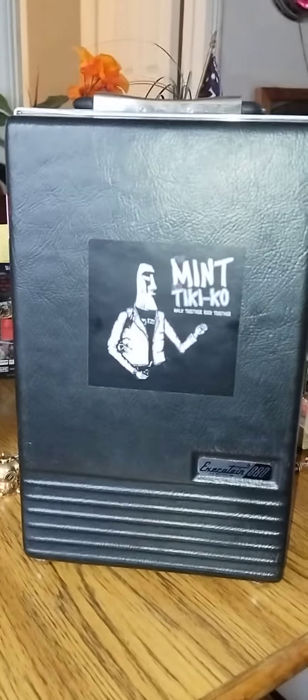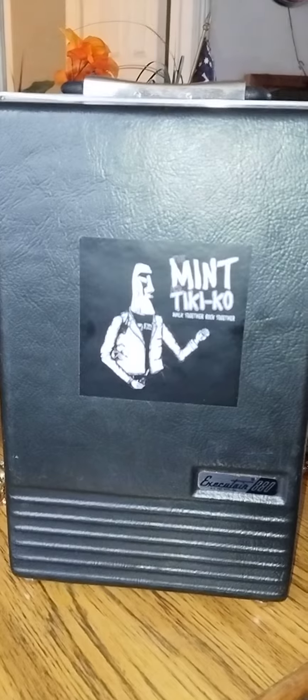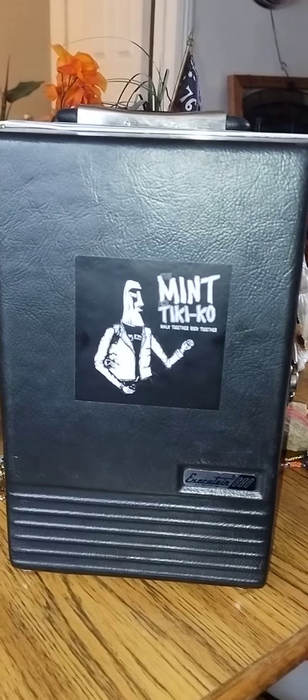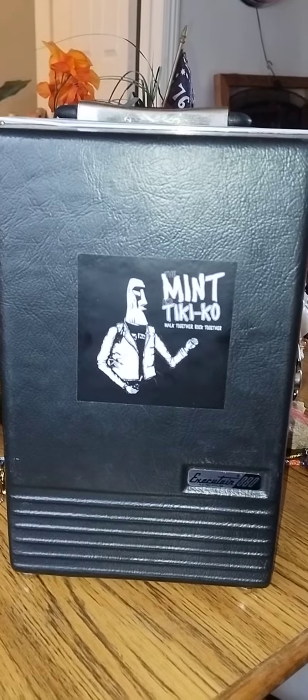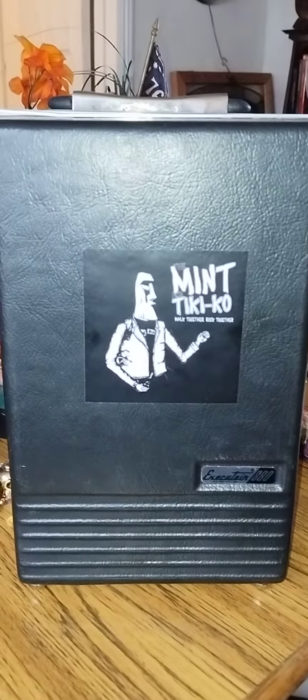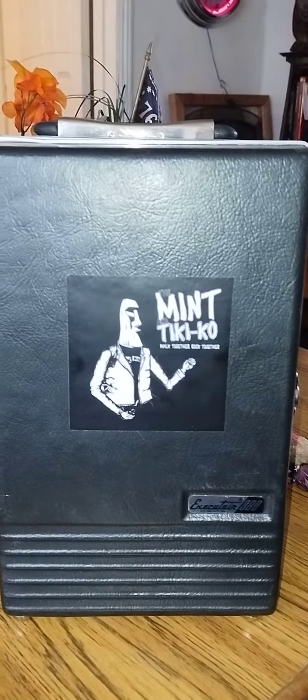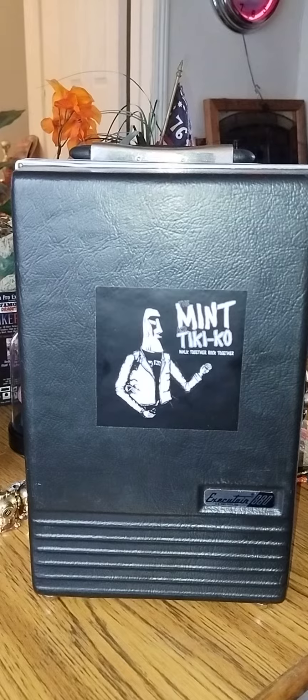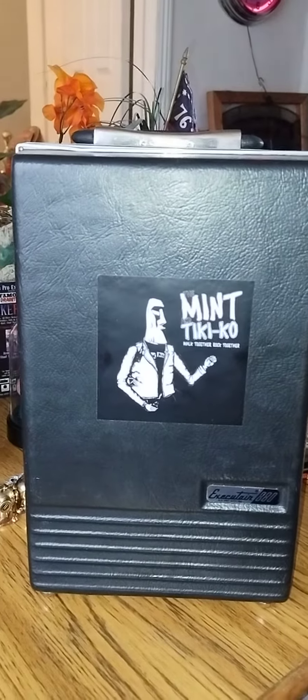Hey everyone, wanted to share this travel bar with you that I picked up at Central California Tiki Marketplace a couple days ago. I traded a guy some old bottles for it — and this guy, I know he makes lamps out of old bottles — but back to the travel bar, I'm gonna open it up and give you a good look at it.